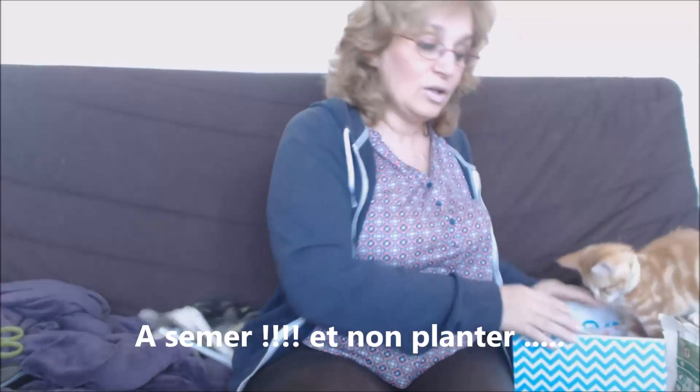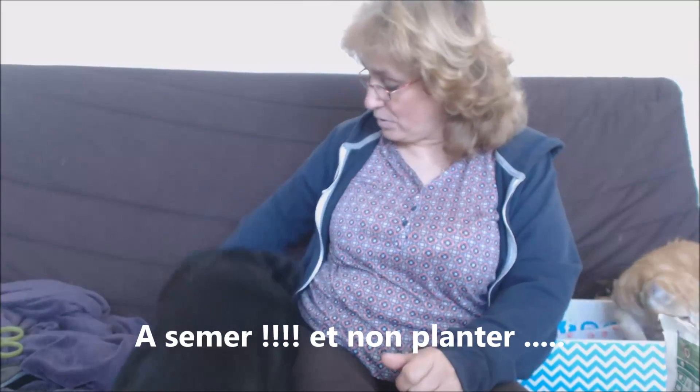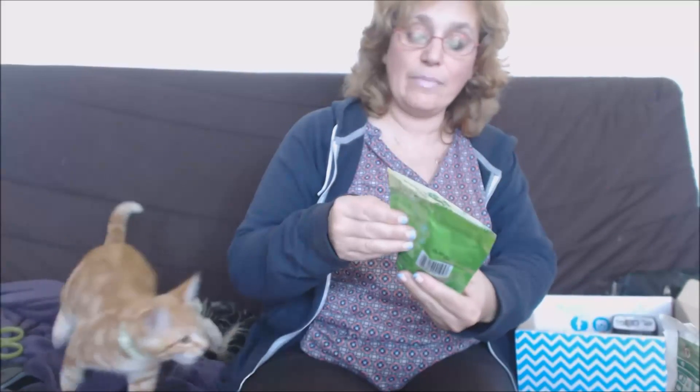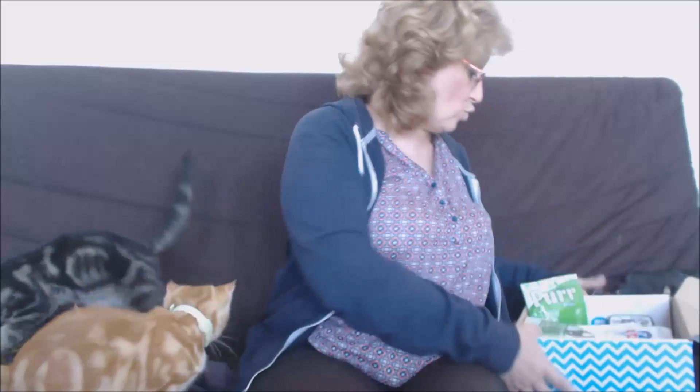Voilà la boîte est vide. Donc des petits magazines comme d'habitude, de l'herbe à chat à planter, ensuite deux jouets — un serpent et un jouet à base d'herbe —, des friandises de la marque Champ, et deux types de friandises dont une avec vitamines, et des croquettes pour chat de la marque Science Plan.